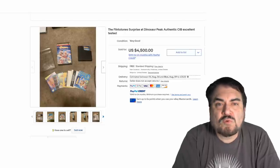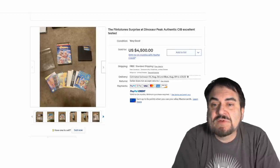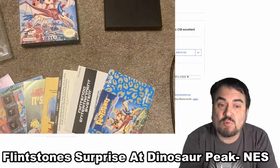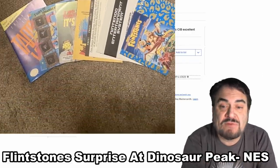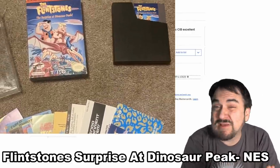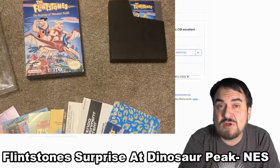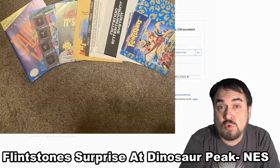Here's another Nintendo — this is a crazy scarce one. This is the Flintstones Surprise at Dinosaur Peak. It's complete — it has a ton of paperwork with it, inserts, box, everything you can imagine. Even loose without any of the paperwork, box, or anything else, just the cartridge from this game, you can get $1,000 if it's in good condition and working.